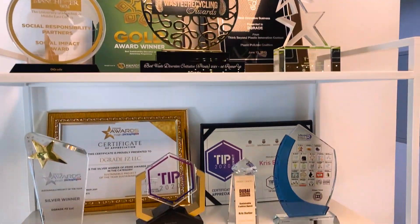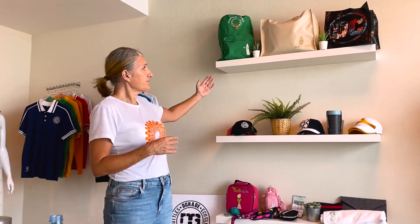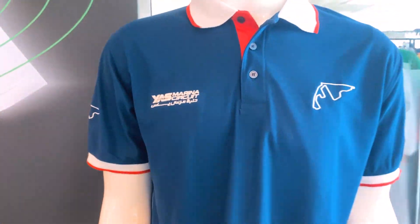That's the inside story of D-Grade for today. Thank you for watching. See you next time. Bye.